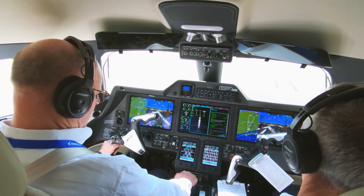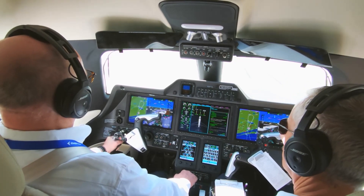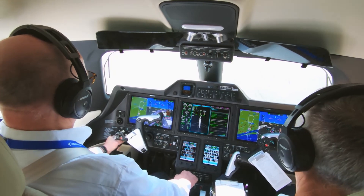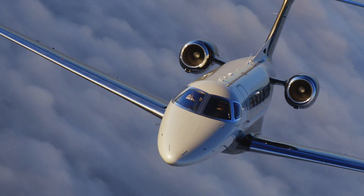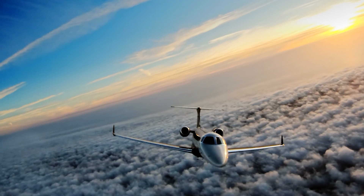The takeoff configuration is checked with the press of a button — takeoff okay. Now the fun begins: hold the brakes, bring up the power, release the brakes, and all 6,956 pounds of thrust are turned loose for takeoff.